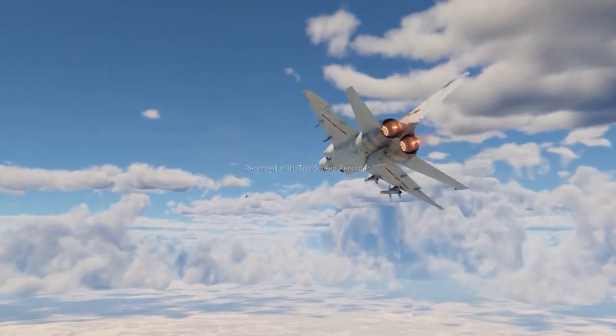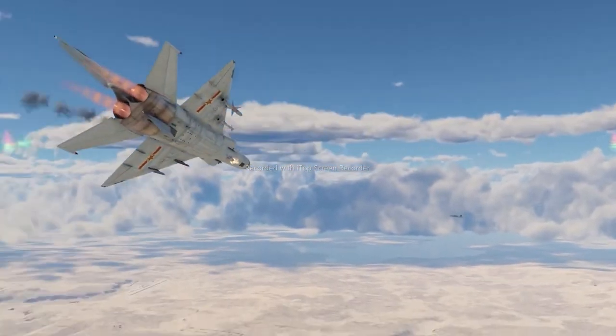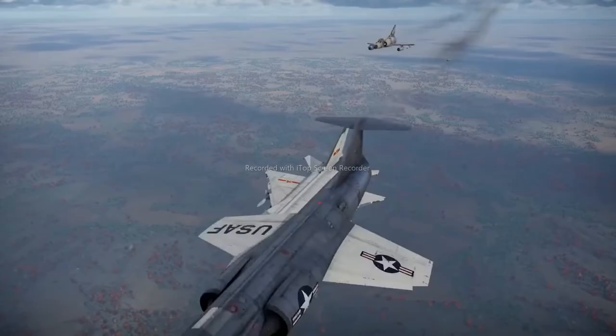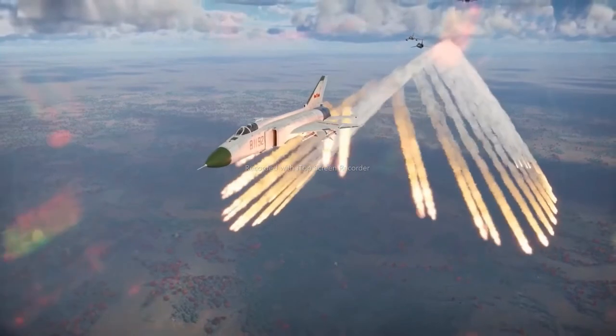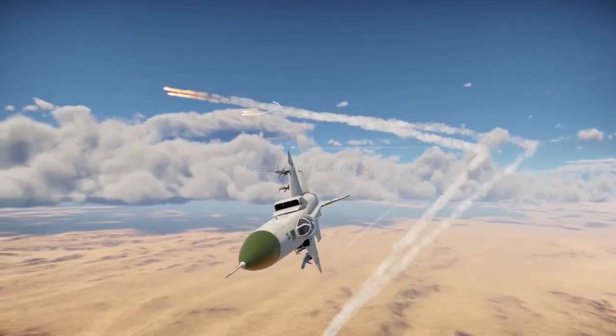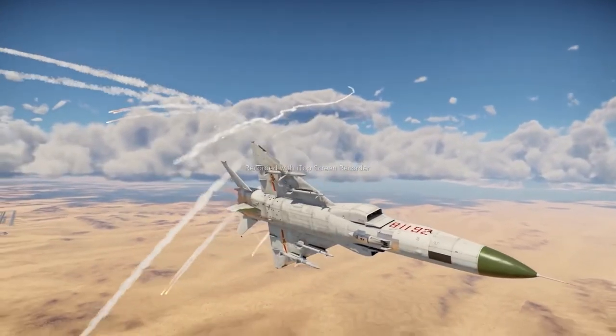As for countermeasures, it's a mixed bag for this fighter. It does have some, which is already a matter of envy for some competitors. The Mirage, the Drakken, the Starfighter, the Nesher, and the F-1 fighters can only have flares in front of their noses. But there are only 64 of them, and even despite their increased caliber, they might not last the entire battle.